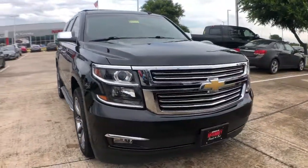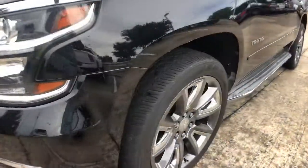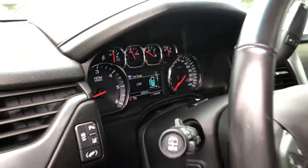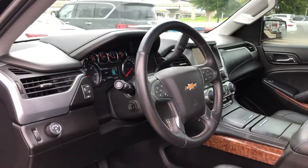These are just some of the great options this vehicle comes with: navigation system, power lift gate, fog lamps, backup camera, electronic stability control, Bluetooth, seat memory, luggage rack, trip computer, and power windows.